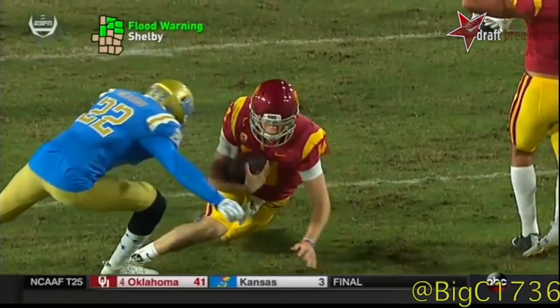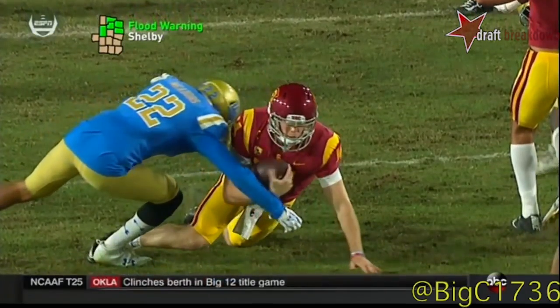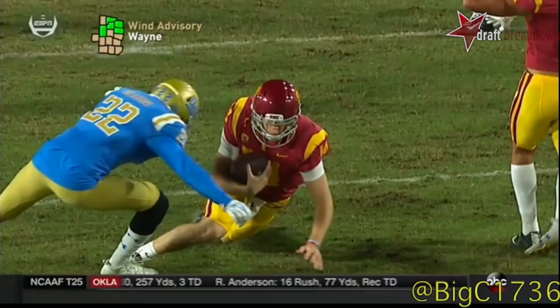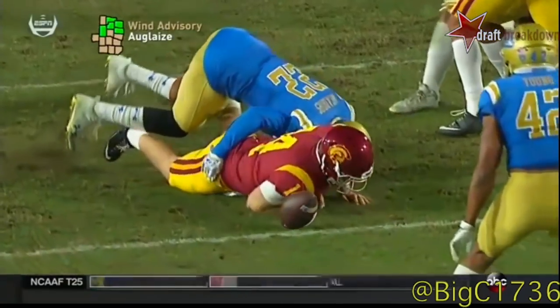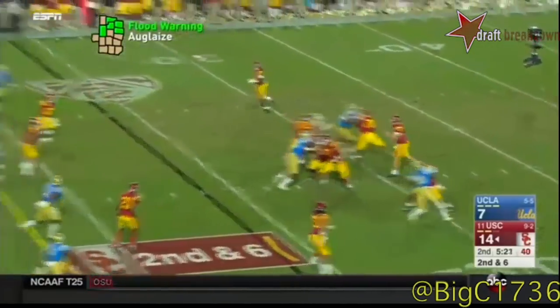Super slow-mo — watch the left knee. I'll tell you when I think it touches. Ready? Touch. But the ball is already moving. It is as close to simultaneous as you can get — it is moving a little bit. I don't know. I think I'm glad I'm not making that call — that left knee is down.